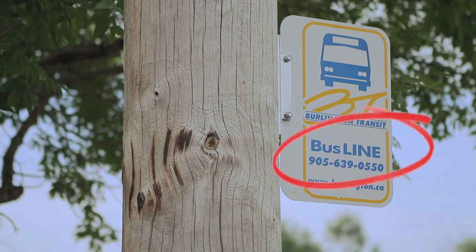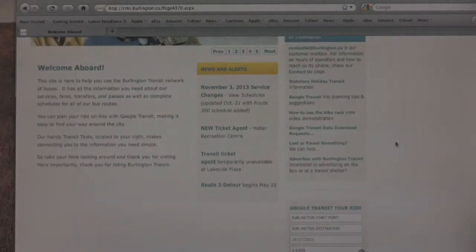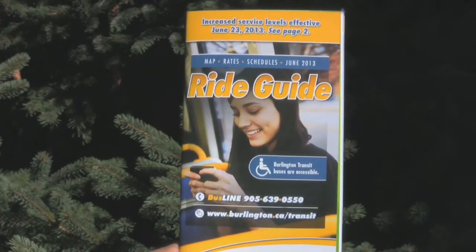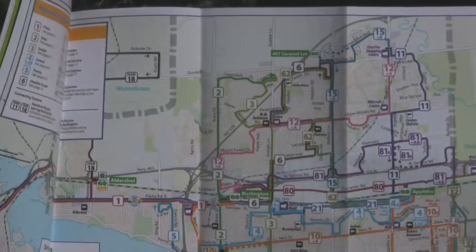To begin, simply choose your route planning option: Bus Line, which is very convenient and will connect you with a customer service representative by telephone; Google Trip Planner, which is online; or open the handy Ride Guide. Or just ask one of our drivers.